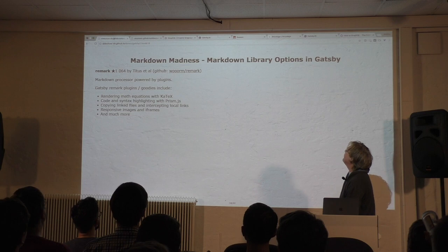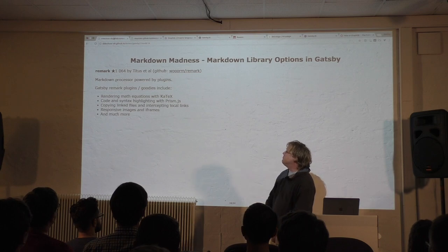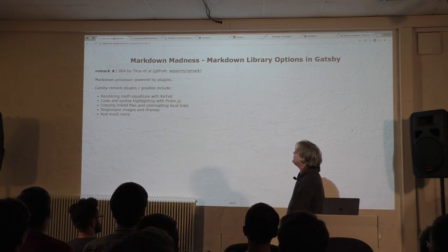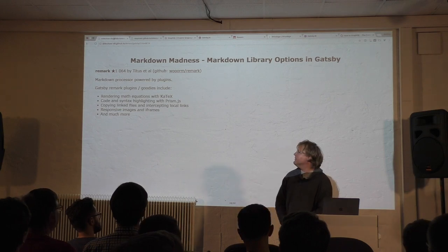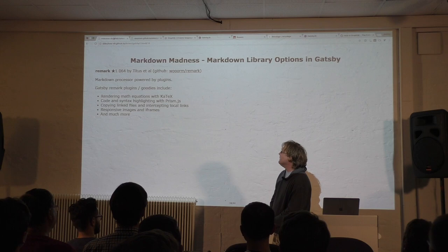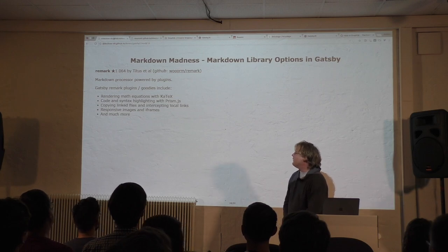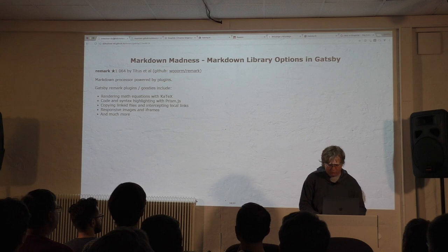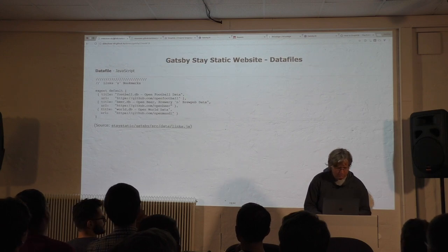Gatsby Markdown Madness: there are hundreds of Markdown flavors. The current version uses Remark, because Remark is kind of like the PostCSS of Markdown — it gives you an abstract syntax tree and then a plugin system. You can add plugins to extend Markdown with new features. The Gatsby Remark plugin has its own plugin system — plugins within plugins. It supports code highlighting, math equations, responsive images in posts, iframes for videos. You can add videos in your Markdown and they get nicely formatted.